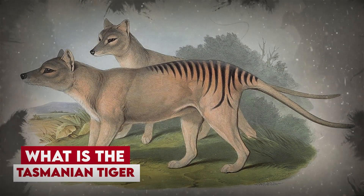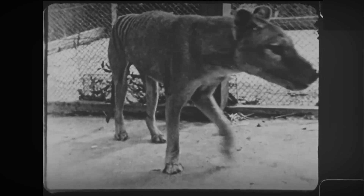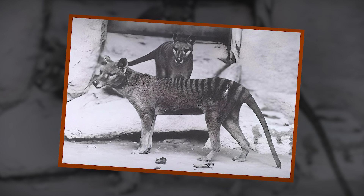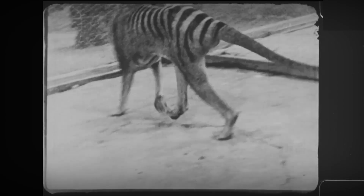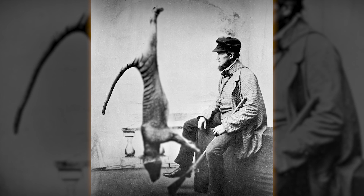What is the Tasmanian tiger? If you're not familiar with it, it's a carnivorous marsupial that was native to Tasmania, mainland Australia, and New Guinea. Despite its name, the Tasmanian tiger looked more like a dog with stripes across its back. It was a top predator in its ecosystem, but sadly it went extinct in the 20th century due to hunting and habitat loss.